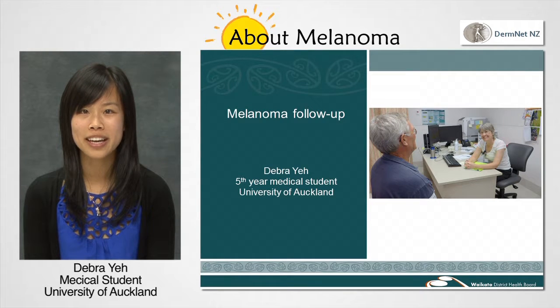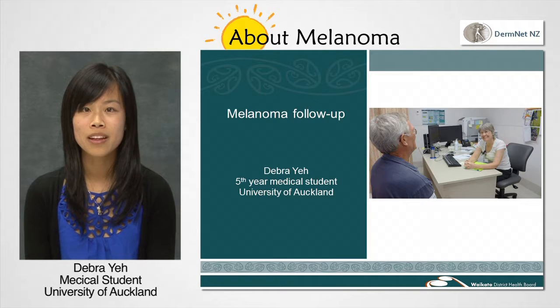Hi, my name is Deborah Yeh and I'm a fifth year medical student from the University of Auckland. In this video I'm going to explain the role of follow-up in the care for a patient who has had melanoma. We'll go through why follow-up is done, how often it happens and what it involves.